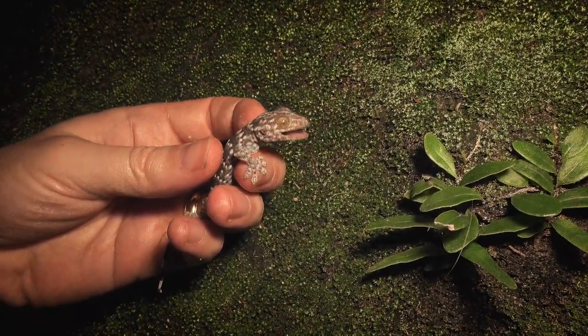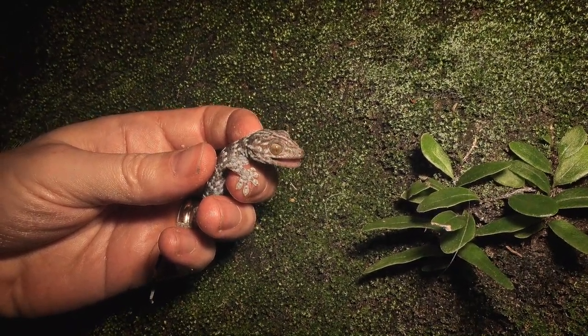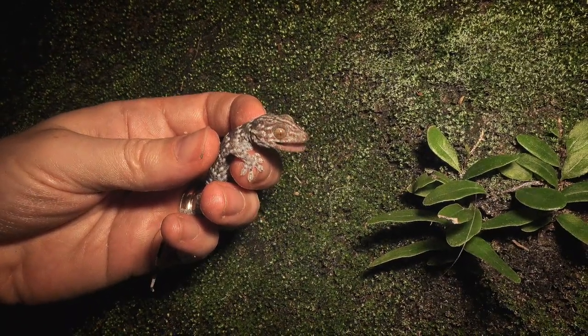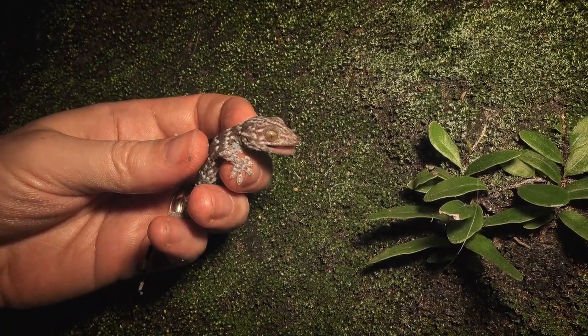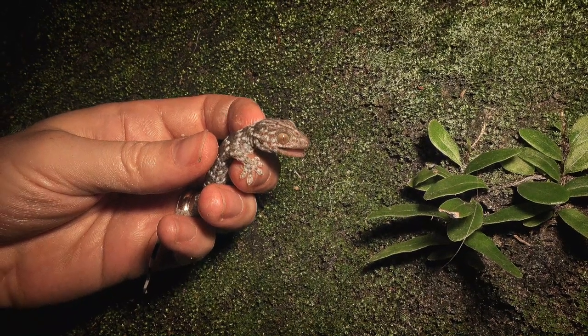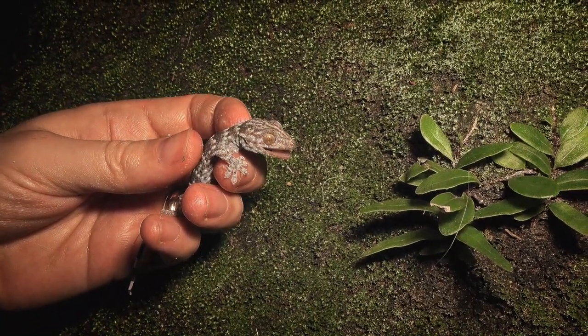Really cool little find — I wasn't actually expecting to go out tonight. I had a few minutes for a short walk and the herp gods delivered. Cool little find. Off to the house now; this will close us out for tonight, but we'll be back on again tomorrow or the day after with some more.